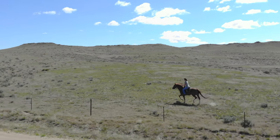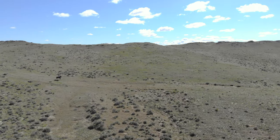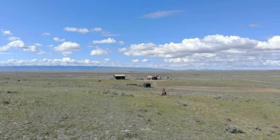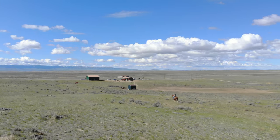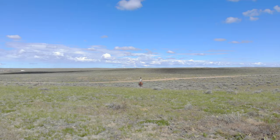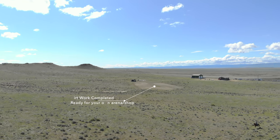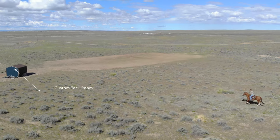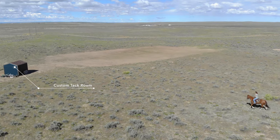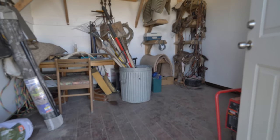The 41 acres is completely fenced. Every three T-posts, there is a steel post and concrete. The fence has four strands smooth wire, no barbed wire, perfect for horses. The dirt is worked for an arena — just add the arena fence or whatever you would like. There is a shed that makes a perfect tack room and has eight saddle racks already built. Also, a newly installed hitching post.